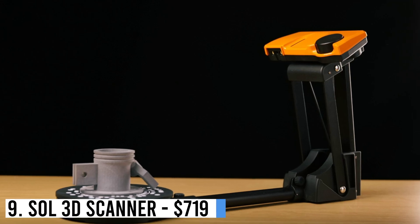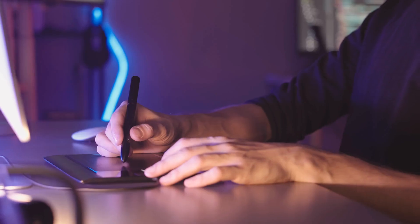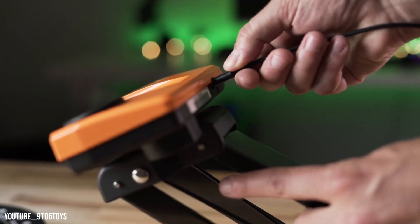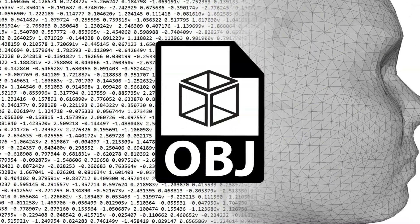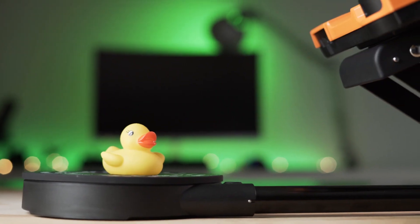Number 9: Sol 3D Scanner — $719. For artists, designers, animators, or 3D modelers seeking to incorporate real objects into their digital workflow, we recommend the Sol 3D Scanner. It stands out for its compatibility with USB 3.0 and Mac, making it ideal for users in these categories. Its software supports a wide range of export formats such as .obj, .stl, .xyz, .dae, and .ply, seamlessly integrating with various workflows.